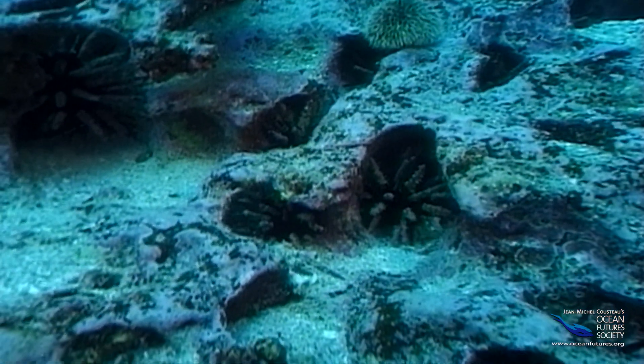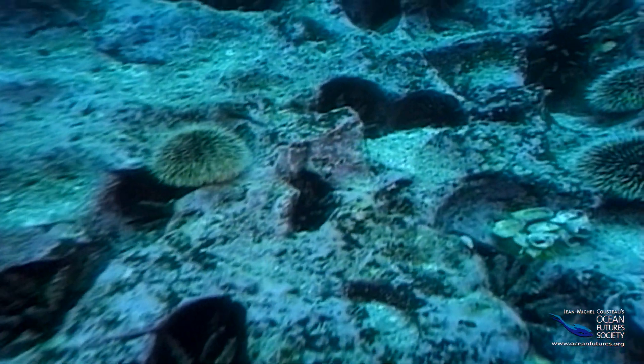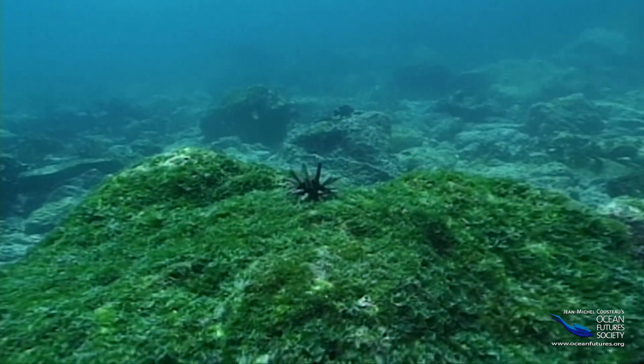With all of these hungry urchins grazing on the reef, the algae is mowed down to an invisible film. But what's this? A lush, green patch of algae — so why haven't the urchins mowed it down?